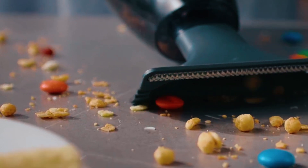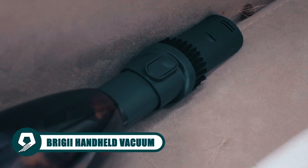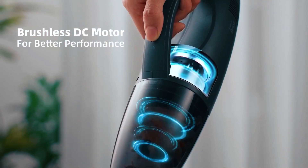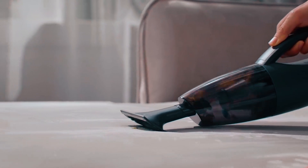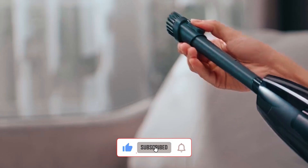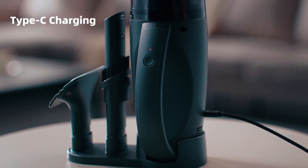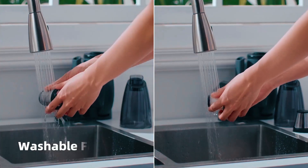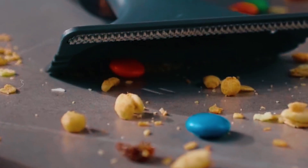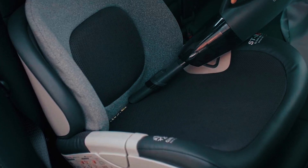Unleash the cleaning power of freedom with the Brigii Handheld Vacuum. This lightweight cordless car vacuum cleaner packs a punch with its brushless DC motor, delivering a robust 12 kilo Pascal by 25 air watts suction. From desktops to car interiors, it tackles various surfaces with ease. The quick-charging lithium battery provides up to 20 minutes of cleaning time, and the washable filter ensures cleaner air. Enjoy hassle-free cleaning with an ergonomic handle and versatile tools, plus a one-year warranty.